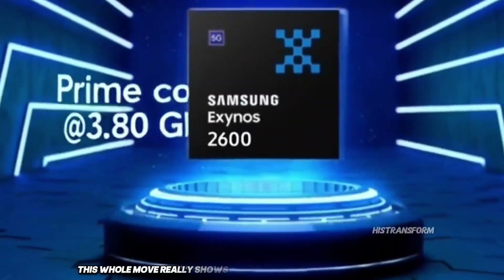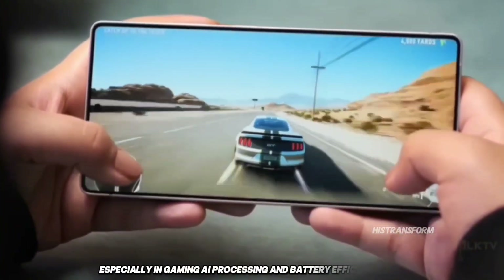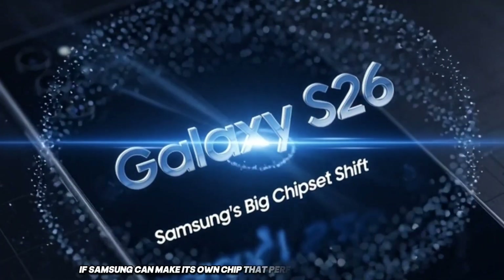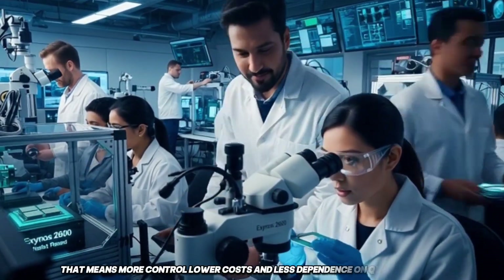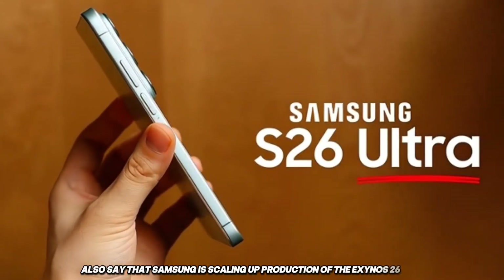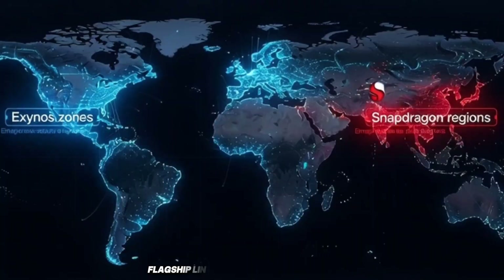This whole move really shows how much Samsung believes in their in-house chip team. They've been working hard to close the performance gap with Snapdragon, especially in gaming, AI processing, and battery efficiency. Reports say Samsung is scaling up production of the Exynos 2600 to meet high demand — they're going all in. It's not just an experiment anymore; they're confident enough to power the majority of their next-gen flagship lineup with their own silicon.